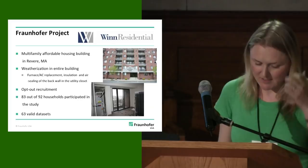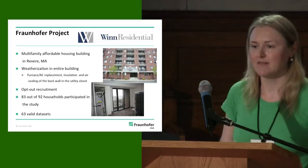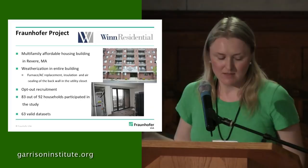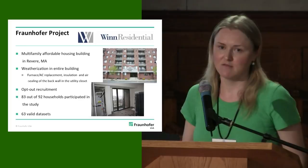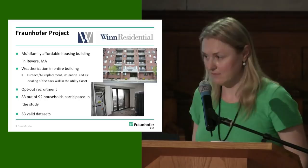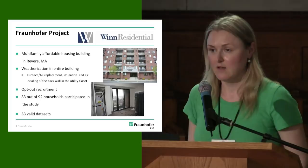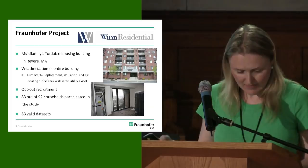We were also able to use opt-out recruitment, which is crucial to get a good sample size. We contacted all the residents and said we're going to be installing new thermostats — if you don't want this, please sign this form and bring it to the management office. If we didn't receive their signed copy by a certain time, they would get their new thermostats. That's how we got a relatively large sample size, which is uncommon with such studies. 83 out of 92 households decided to participate, and we ended up with 63 valid datasets.